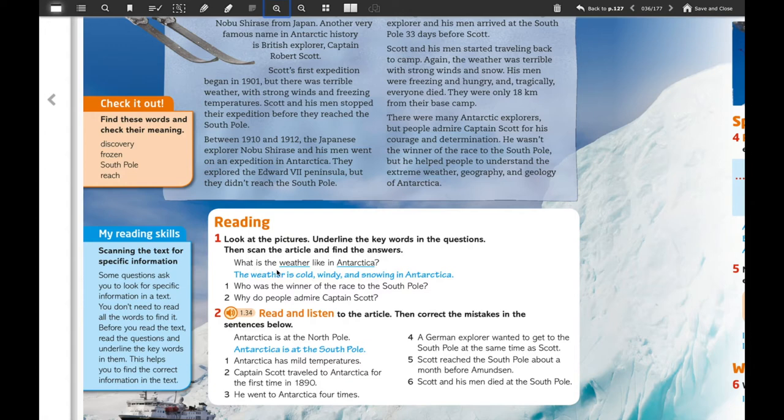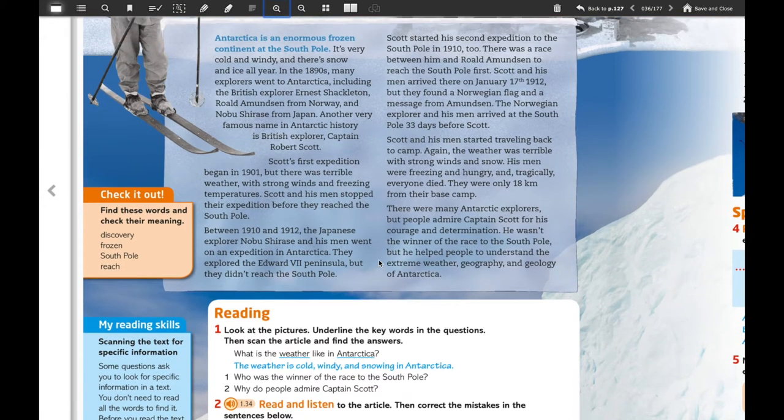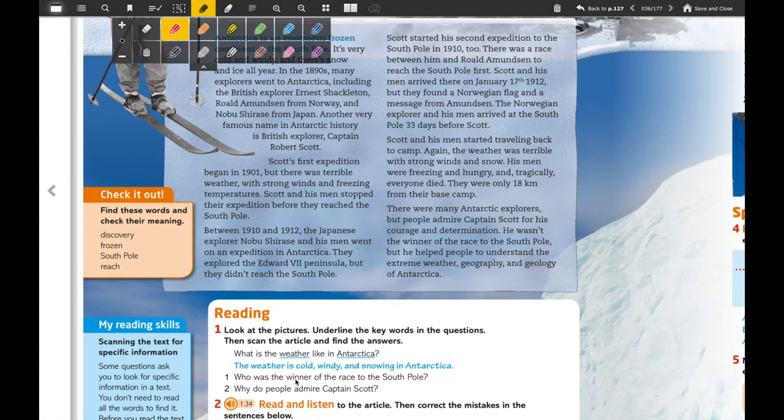For the first exercise we're going to pay attention to the example. We're going to underline the keywords in the question — for example, here you have 'weather' and you have 'Antarctica'. You're going to try to find those kinds of words in the text. For example, we have 'Antarctica' and this is related to the weather — it says that it is very cool and windy and there is snow and ice all year. So you're going to answer that the weather is cold, windy, and snowing in Antarctica.